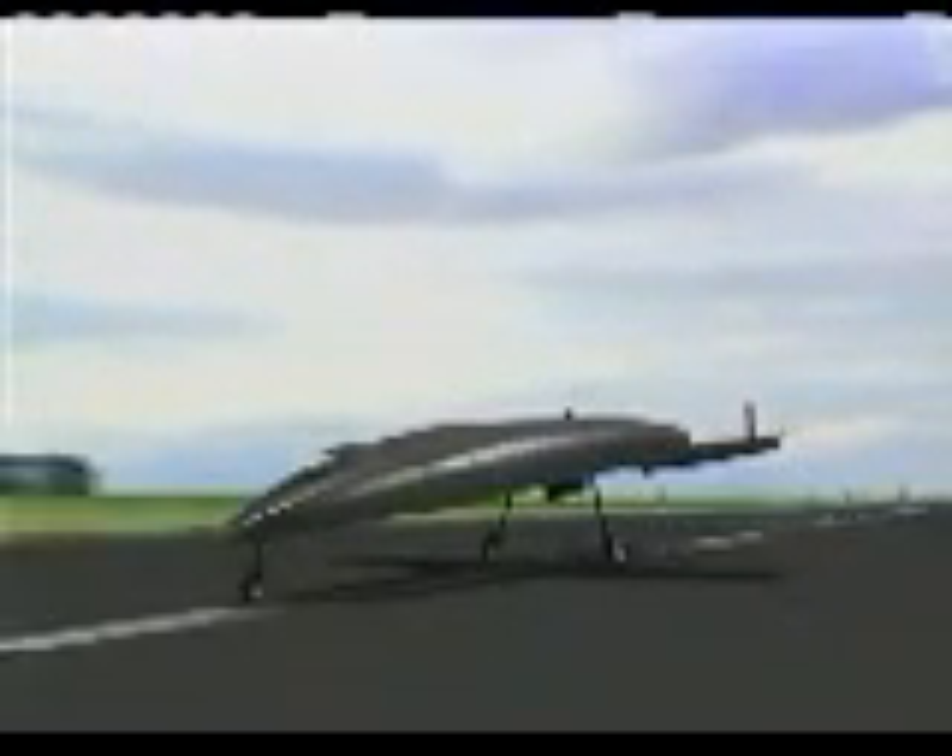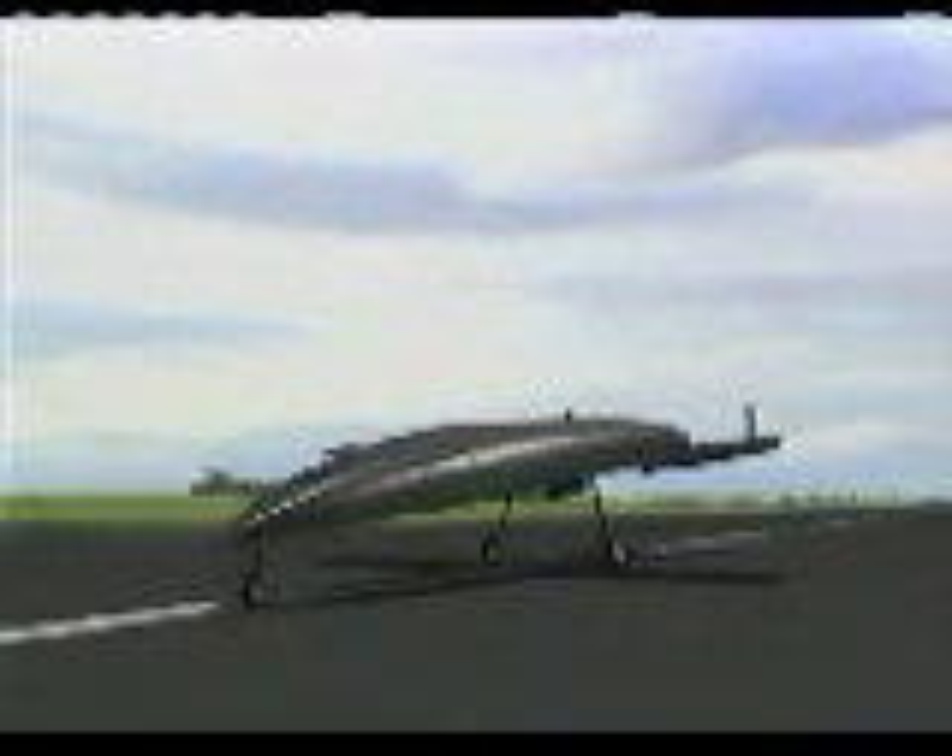The turnaround time was a matter of hours, not days, as von Braun's A-9, A-10 combination would require.